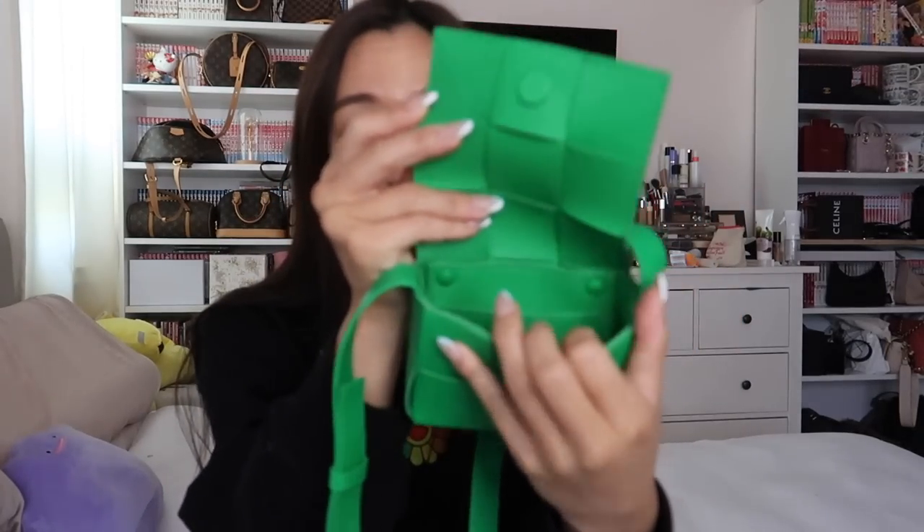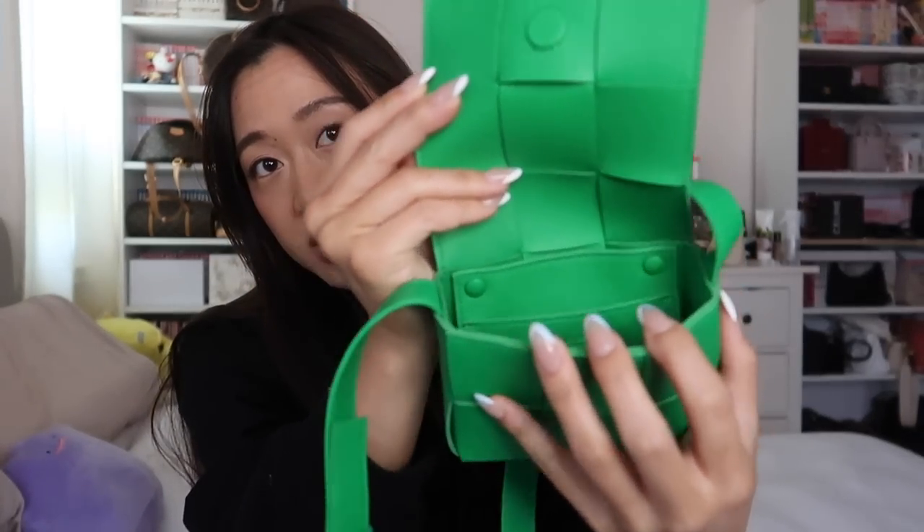At the Bottega Veneta boutique I went to, they actually only had this in black, this color, and their new lemon-lime green — like a true lemon-lime Crayola crayon color. So they didn't have a lot of options. I've tried this bag on before and really liked it. They have it in two different leathers: this is the lambskin one, and there's also a calfskin one that's lined with nylon, which I didn't want.